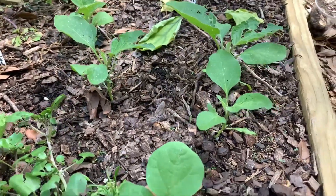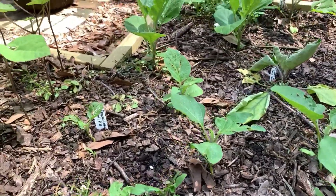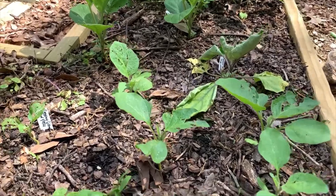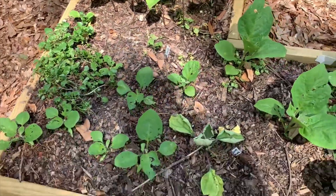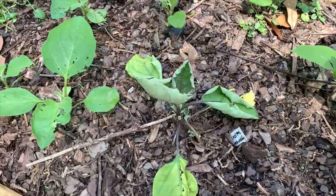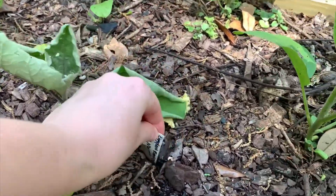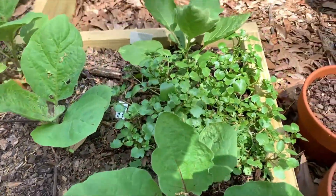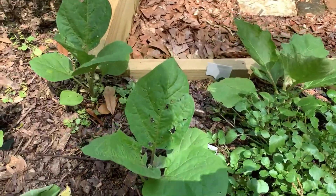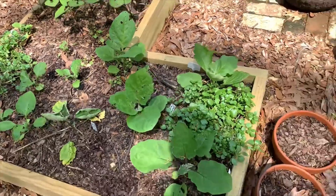My eggplant — some of them are struggling. I probably don't have the right varieties for my location, so I'll know for next year and need to get some different eggplant varieties. This one's struggling bad — that's the Rosa Bianca. They are getting eaten; I need to start spraying with some BT and some neem oil too, probably.